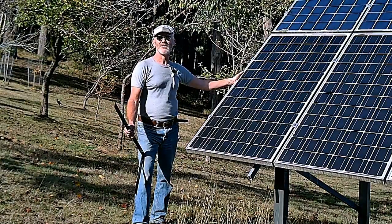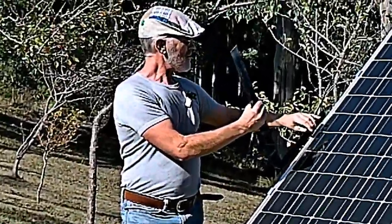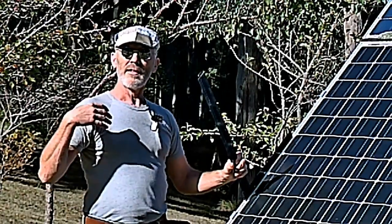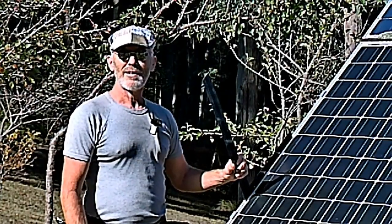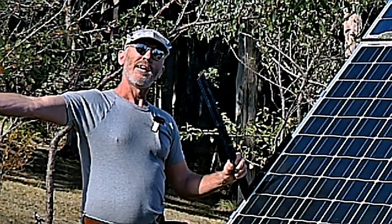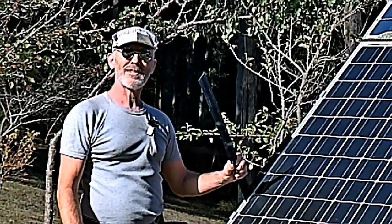I'll show you something really interesting. This is a set square, and the panels produce their maximum power when the sun is directly shining upon them. The sun is not in a fixed position in the sky — it moves across the sky, and during the seasons, in the cooler seasons it's lower in the sky, and in the warmer seasons it's higher. But at the time of spring it's usually about bang on where the panels are.